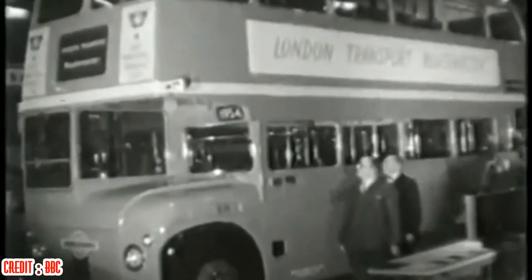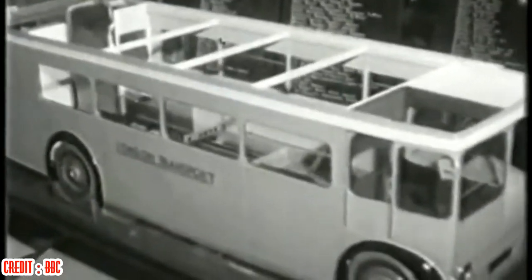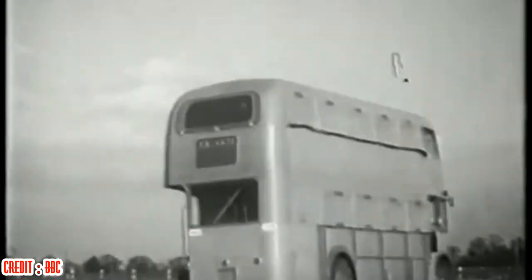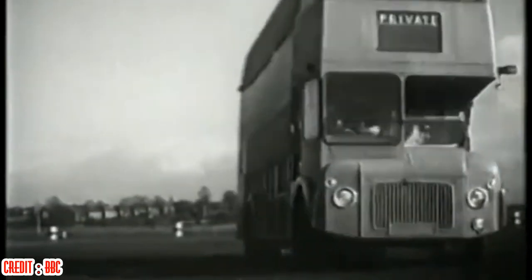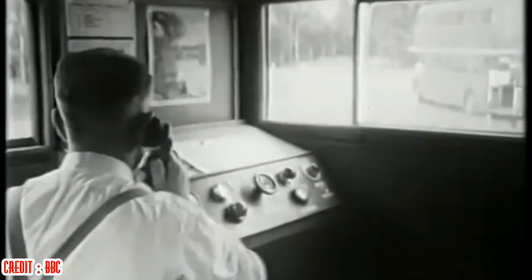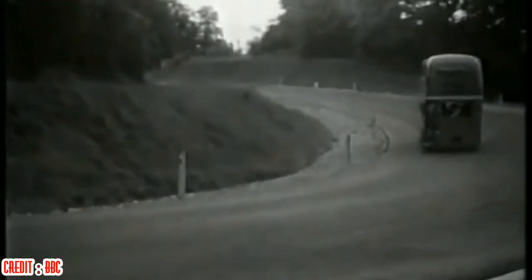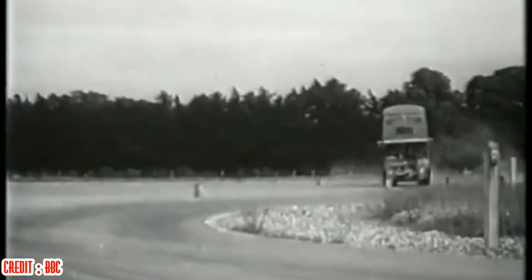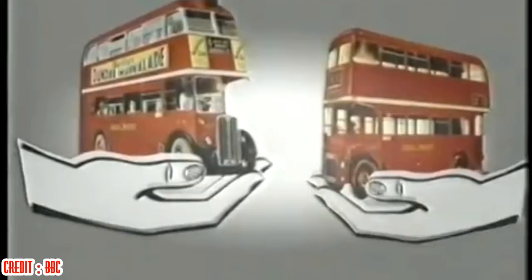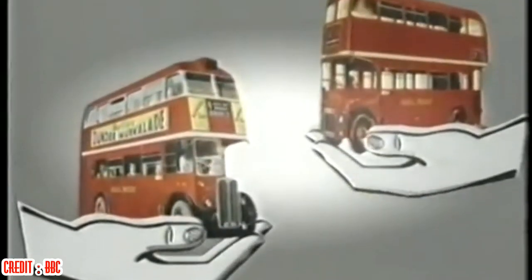The first prototype was unveiled at the commercial vehicle show in Earls Court in 1954, but the type continued to undergo rigorous testing and redesign to produce the best bus possible for the demanding conditions of London services. It was not until November 11, 1959 that the first Routemasters entered service. This long development process probably accounts for the durability and performance standards of the RM. The production of Routemasters ran until 1968. Further information on Routemaster variants is available on the website, but here is a brief summary.